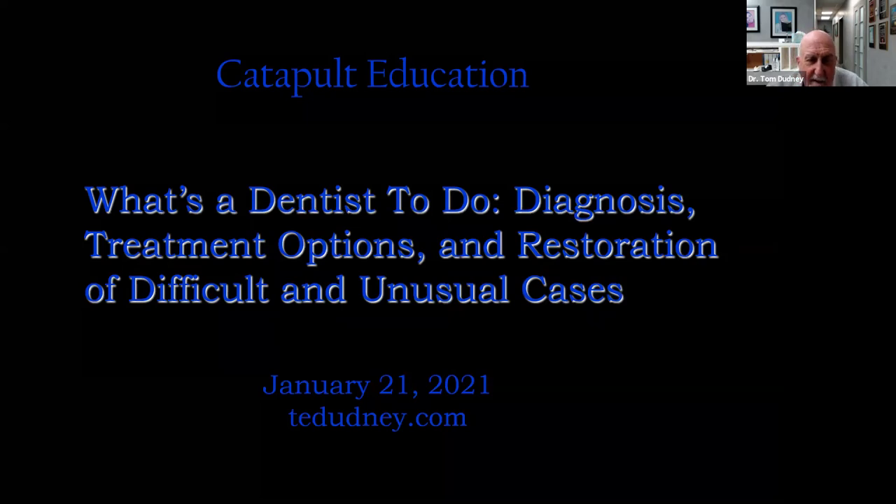Good evening, everyone. Welcome to another edition of Catapult Education Webinars. I'm excited to be with everyone tonight and I look forward to the next couple of hours. I know the title of the program tonight may suggest we're going to go through some cases and discuss what our thought process was, what treatment options might have been, how we arrived at our diagnosis and treatment plan.